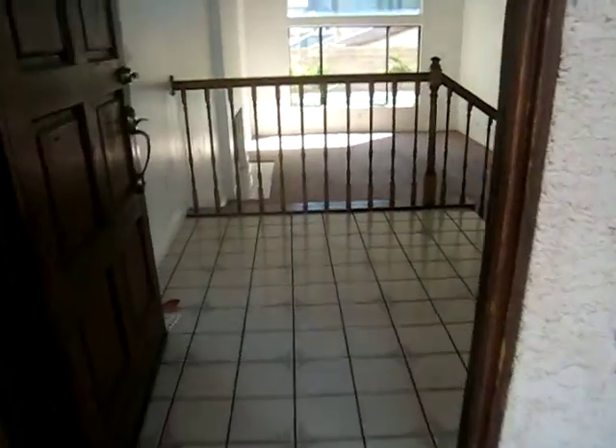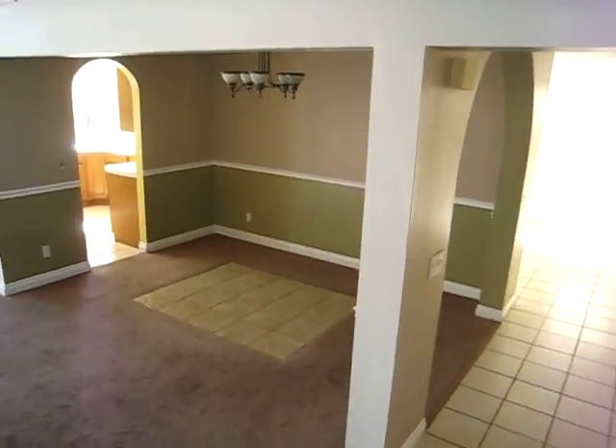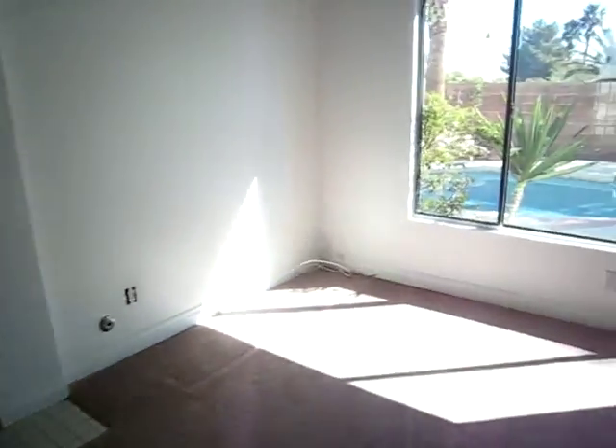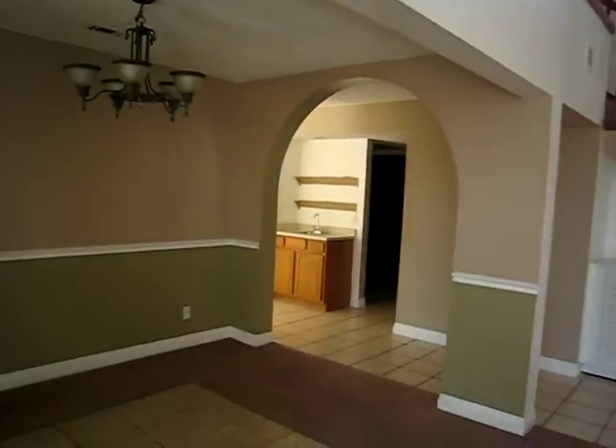The tile's a little dated, but it's in good condition. Downstairs has got a nice open feel to it. It's got a nice gas fireplace that has a nice view of the pool, really nice tall ceilings, and a little formal dining area.